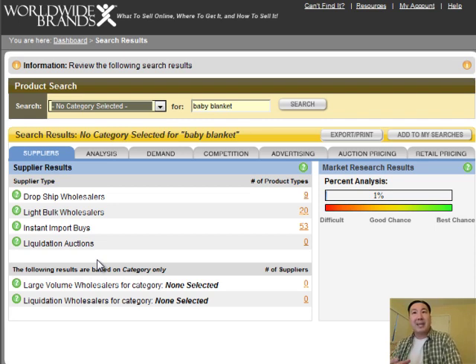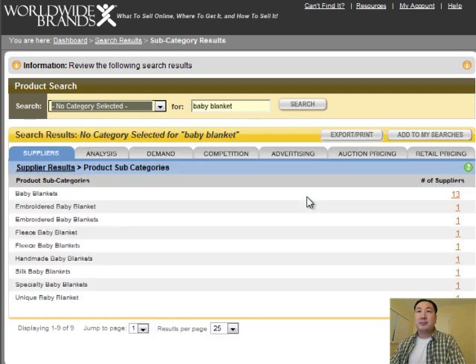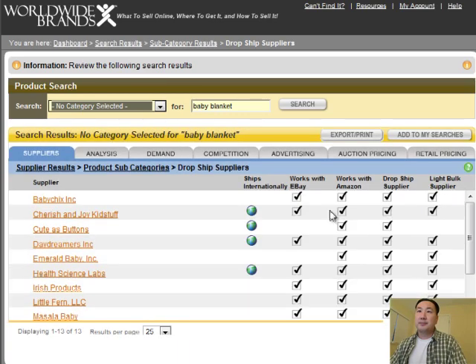Let's say I wanted to open a dropship baby blanket store. I click on the nine dropship stores and you're taken to a screen with categories for baby blankets that are further subdivided. I'll click on the baby blankets tab and as you can see, you get a listing of companies that sell baby blankets. What's really convenient is there are columns telling you exactly what type of wholesale this particular company can do for you. For example, Baby Chicks Incorporated works with eBay, works with Amazon, will dropship for you, and is also a light bulk supplier.